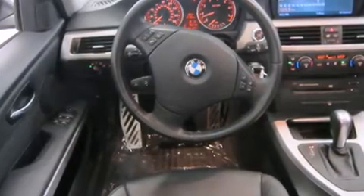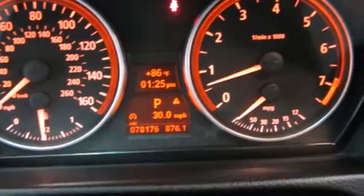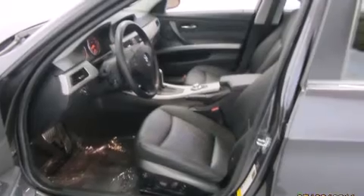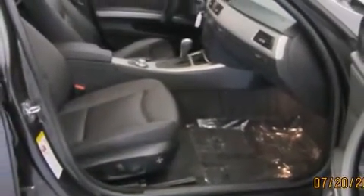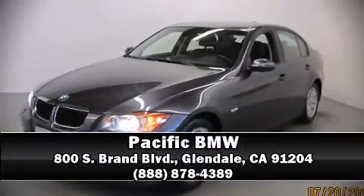BMW also prioritized safety and security with features such as dual front impact airbags with occupant sensing, front side impact airbags, traction control, brake assist, ignition disabling, and four-wheel disc brakes with ABS. All-wheel drive enhances stability in unpredictable circumstances.